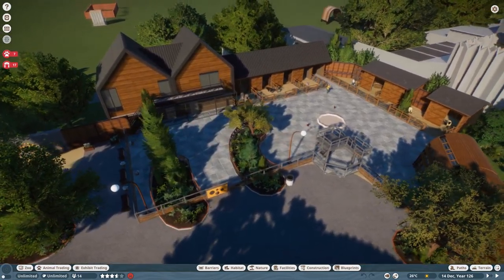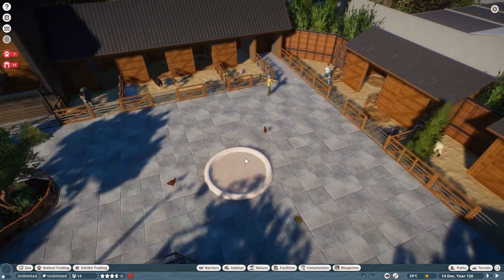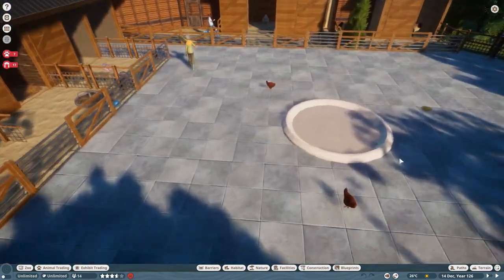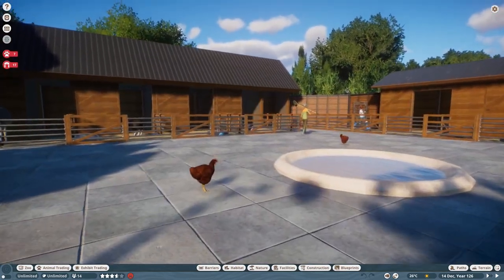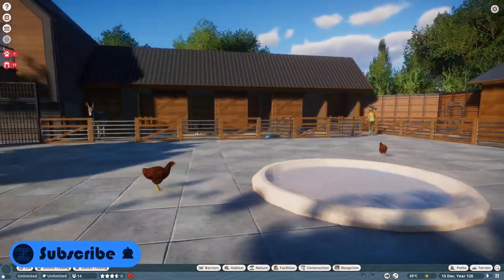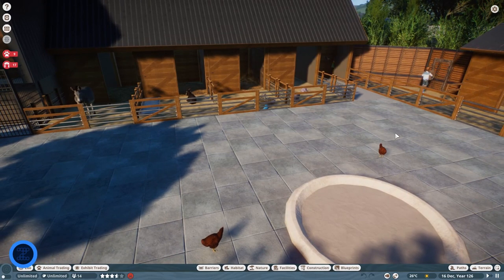That's pretty much it for the video. I'm really really happy with how this area turned out, especially with all the new mod animals — it really makes the whole place feel like a petting zoo now that we have all the different animals in here. Hope you guys enjoyed the video, don't forget to like and subscribe, see you later, bye for now!